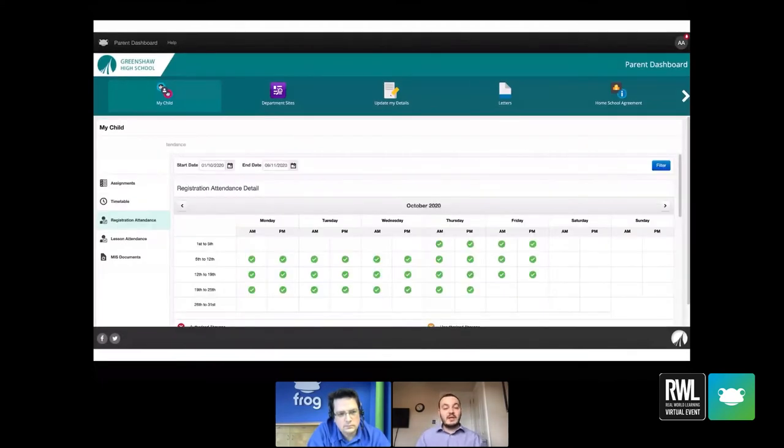That also leads on to the attendance section — really nice for all year groups. We've had a lot of feedback from A-level families that they can actually see subject-by-subject attendance, which is really nice. Sixth form is our biggest 'eyes on screen' numbers for the whole platform. They're so independent as students, but they do need something like this for their parents to have that little overview of what's going on inside school. The attendance features for our sixth form families have been really powerful.